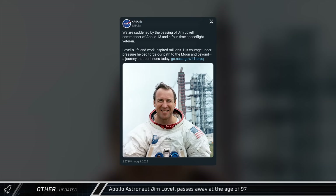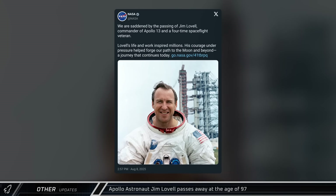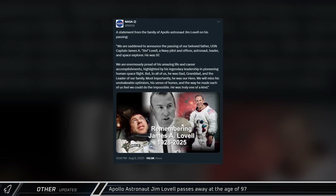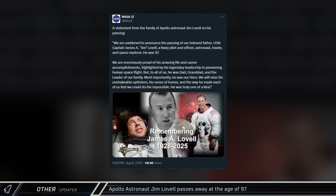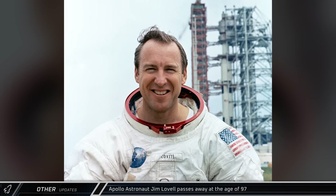Famed former Gemini and Apollo astronaut Jim Lovell passed away on August 7th at 97 years of age. Jim was part of the first crew to ever fly around the moon on Apollo 8 and was the mission commander for Apollo 13. Beyond his historic achievements, Captain Lovell will be missed by his family, friends, and spaceflight enthusiasts everywhere.